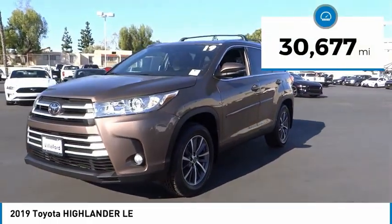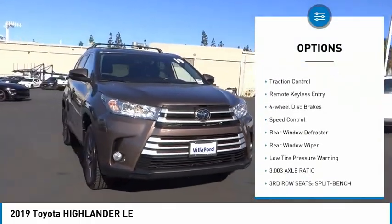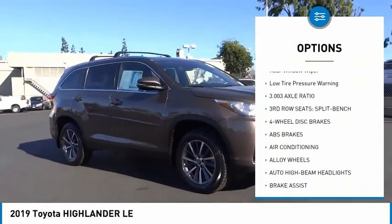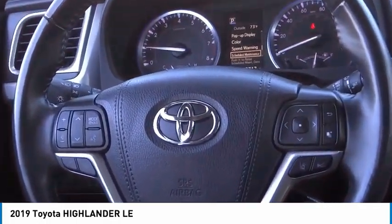This vehicle has less than 35,000 miles. Here are some of this vehicle's great options: electronic stability control, alloy wheels, brake assist, traction control, remote keyless entry, four-wheel disc brakes, speed control, rear window defroster, rear window wiper, and low tire pressure warning. Come take a test drive today.